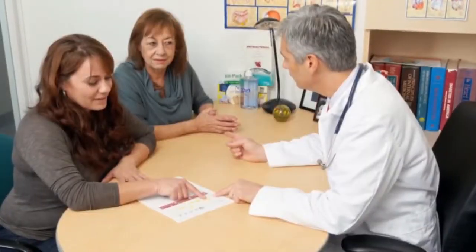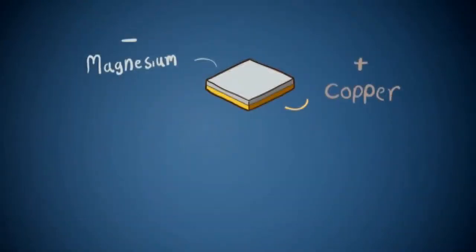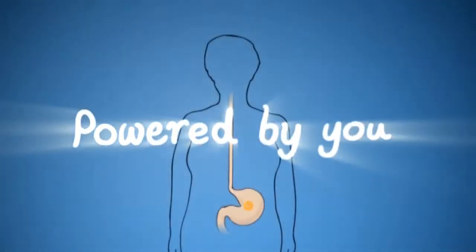Think of it like this: your grandmother's in Florida, you're in New York, and you want to make sure she's following doctor's orders — taking her meds, getting exercise. With this pill, you know all that from the updates on your smartphone. And instead of containing a battery, the pill uses the patient's stomach acid to generate electricity. So it's literally powered by you.